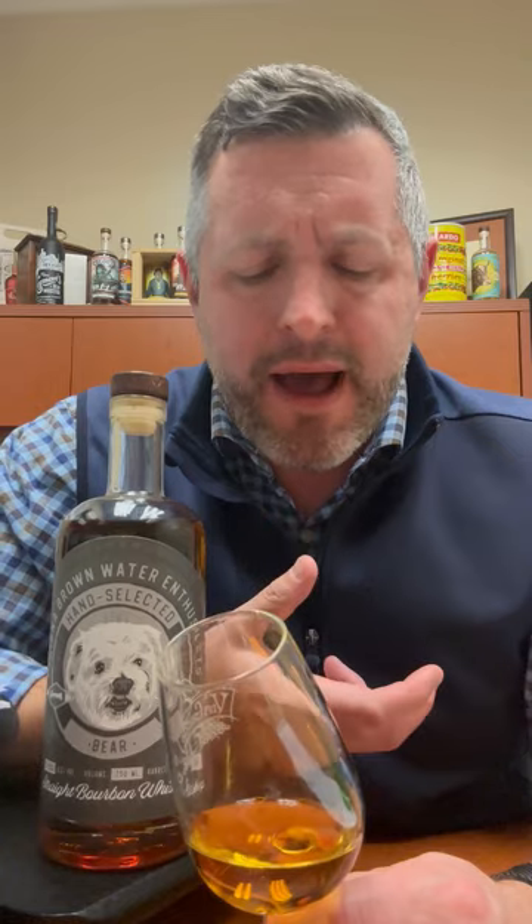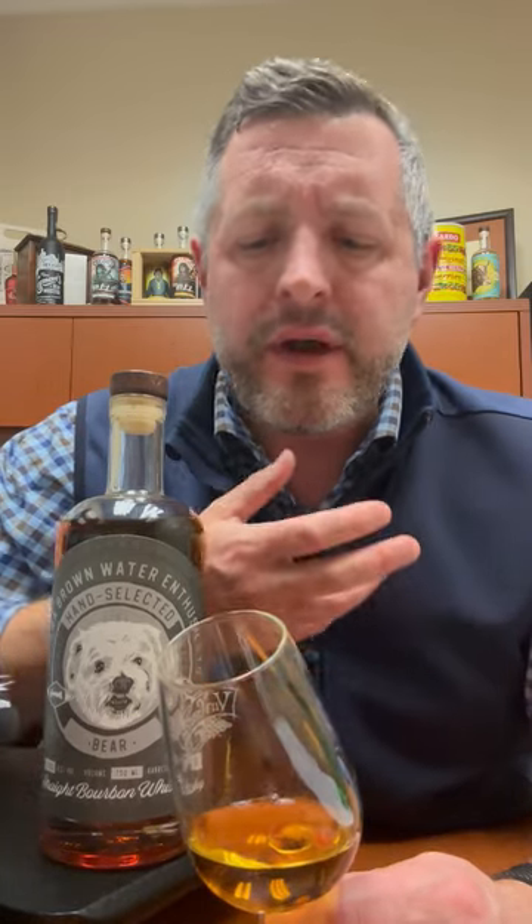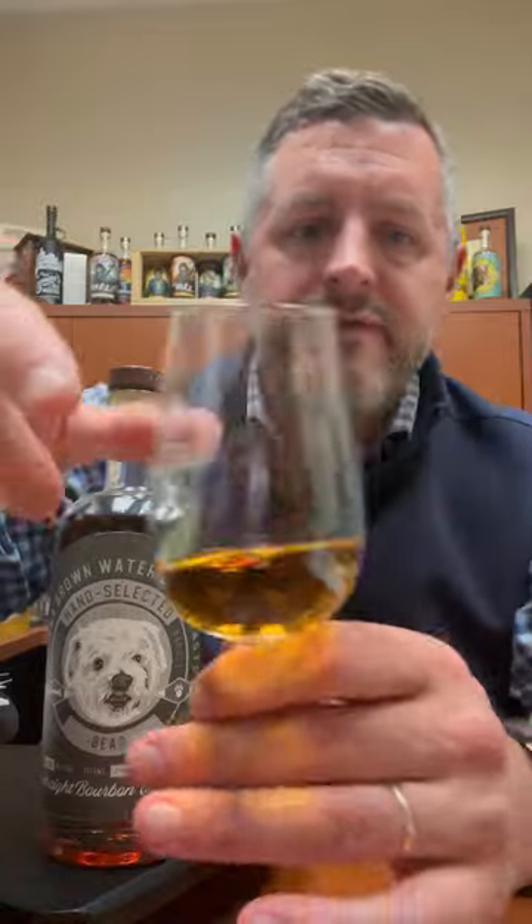Soft leather. That rye spice really comes through and gives it a nice sort of fruity rock candy sweetness at mid-palate. Finishes with that nice soft leather again, but it just has a great balance of cinnamon throughout. Nice fruit, nice leather — this is a fantastic single barrel of whiskey.